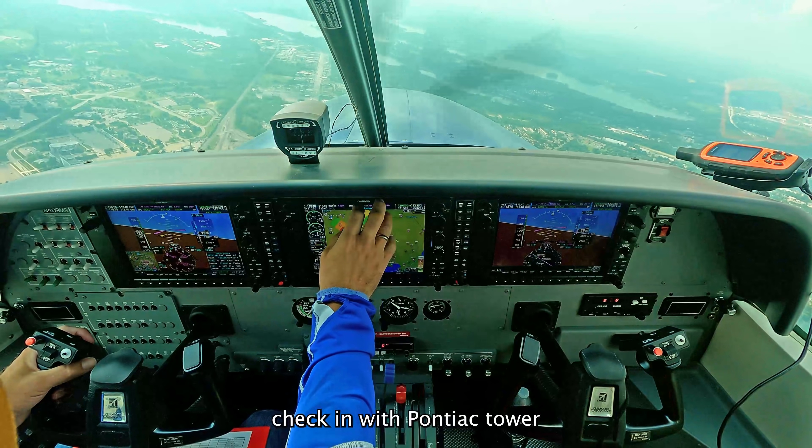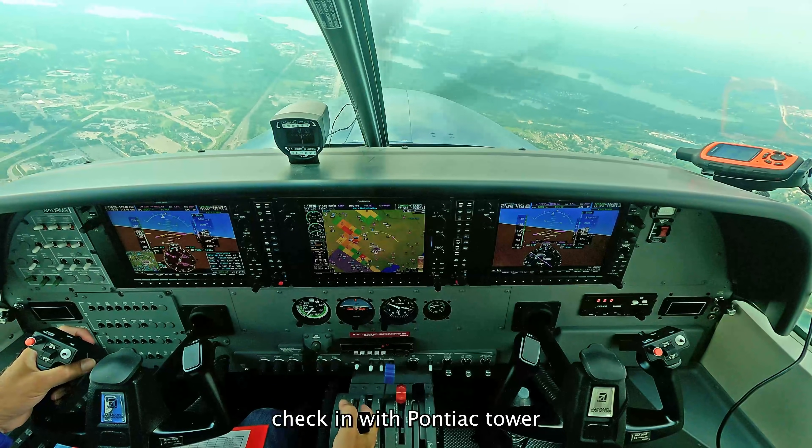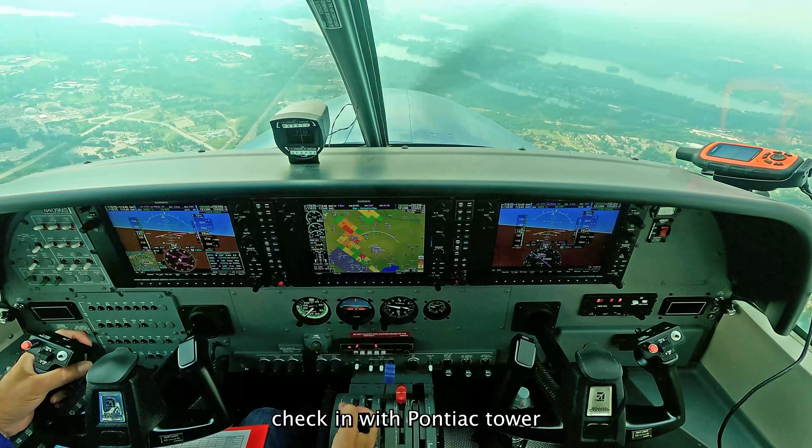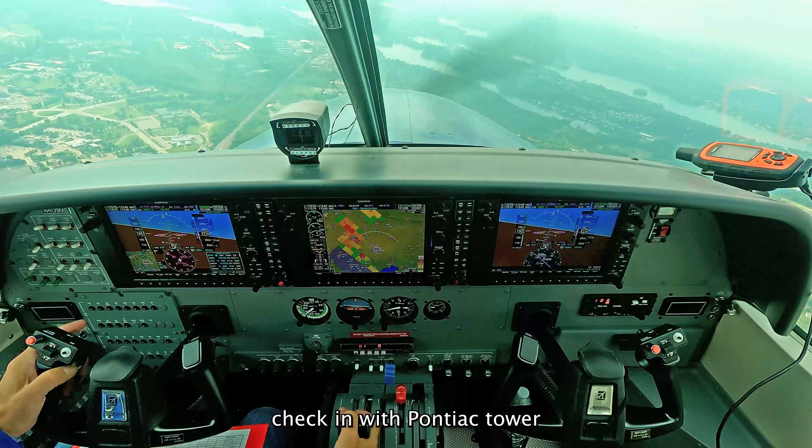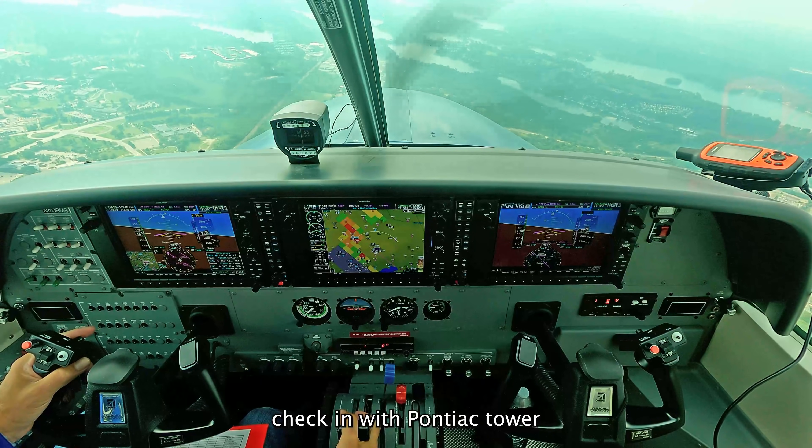NMCA, 030, good afternoon. NMCA on the visual for 27R. NMCA, Panac number 1, runway 27R, cleared away, and traffic ahead and to your right will turn to the east to follow you.